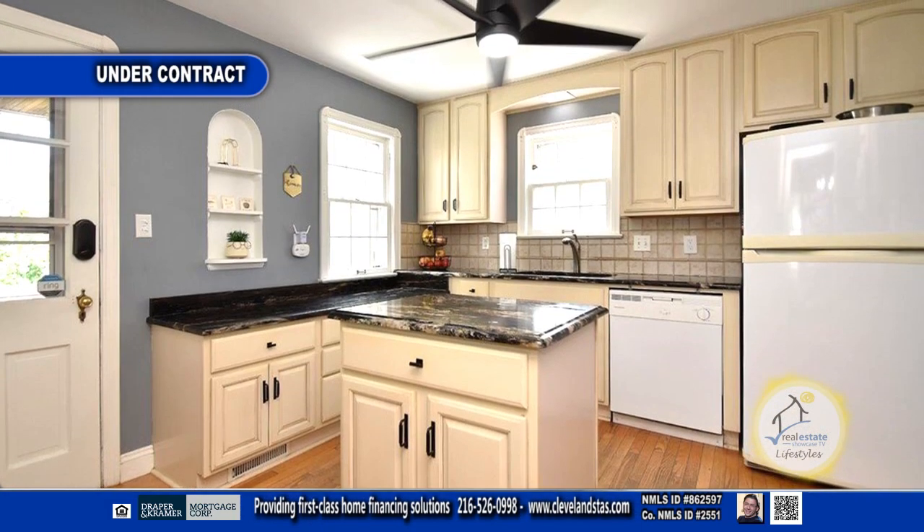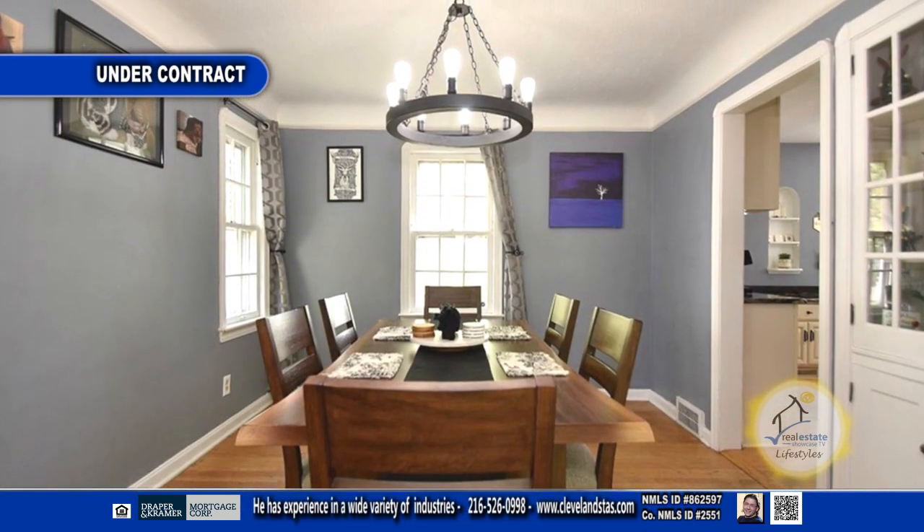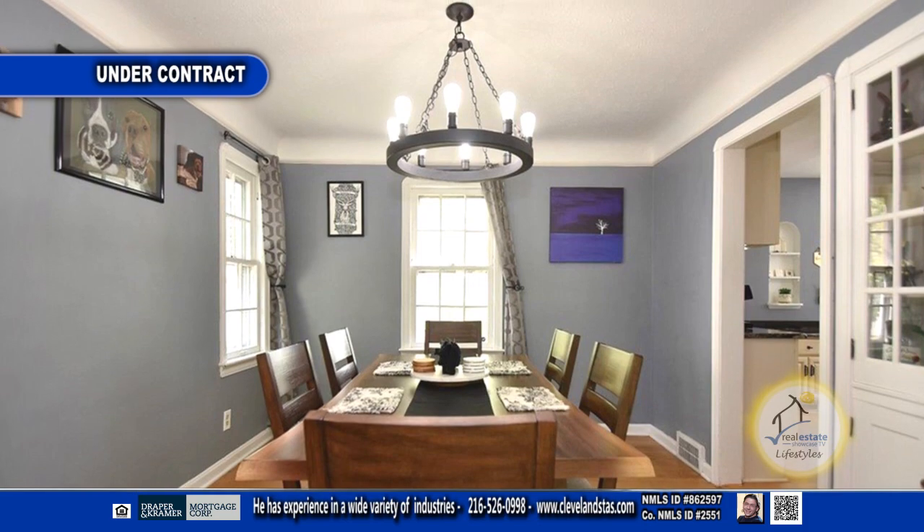The updated kitchen offers granite countertops and a center island. The formal dining room has a newer LED light fixture and built-in cabinets.